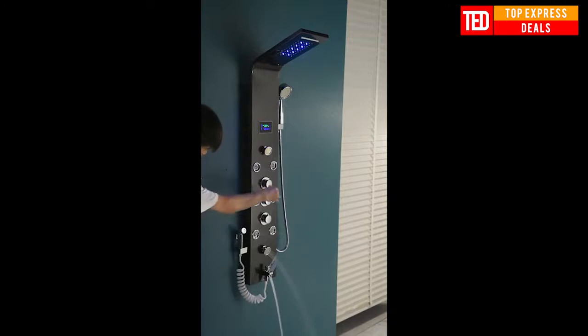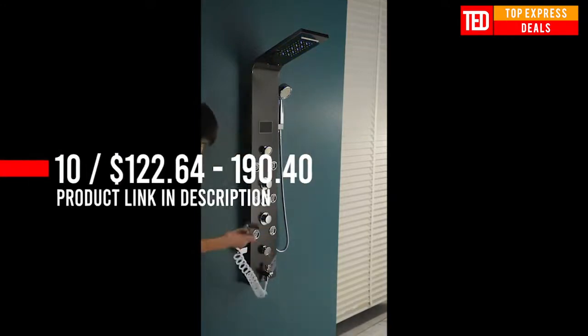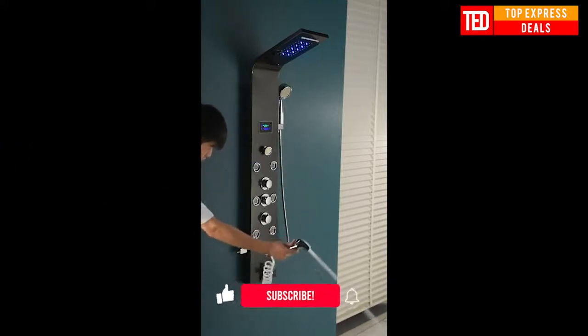The shower head only has blue light. The color cannot change by water temperature. As soon as you open the water, the blue light will work. When you close the water, the blue light will turn off.